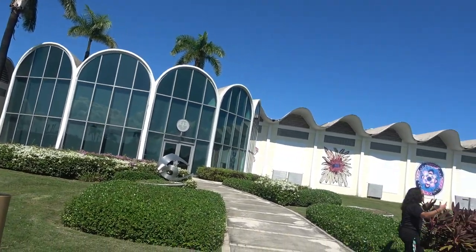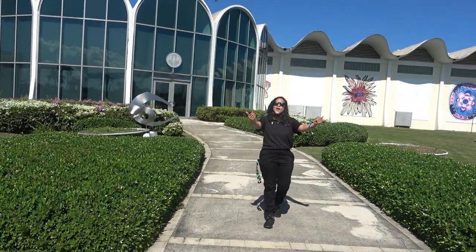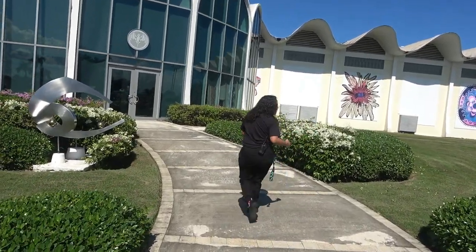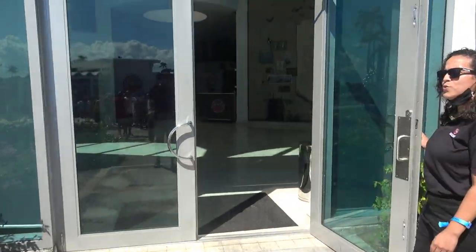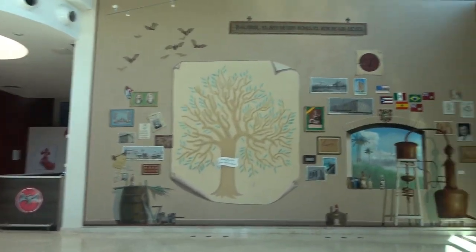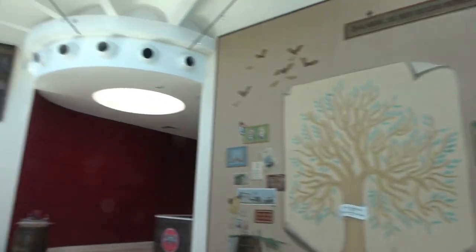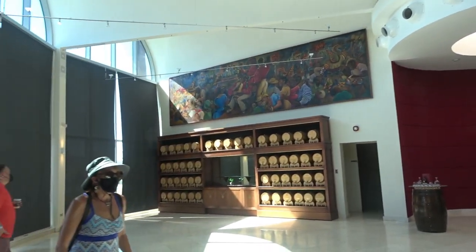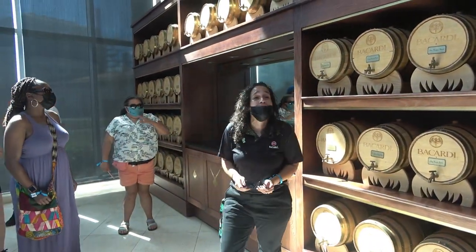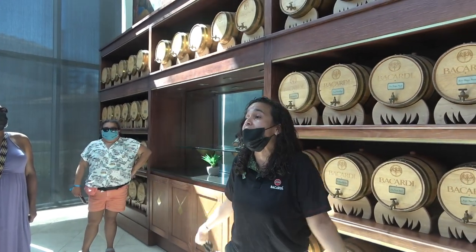They were brought in from Spain to represent the flora of the founder's homeland. Welcome, welcome, my people. Thank you for joining us. Come on over and let's make our way inside, everybody. Breathe in that delicious desi. So now that we are meeting the family, as I mentioned before, this is where many members of the Bacardi family still come and gather to celebrate the many different anniversaries.